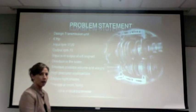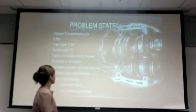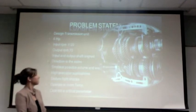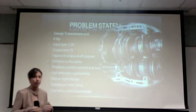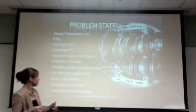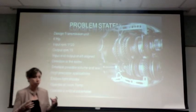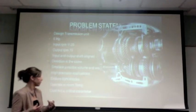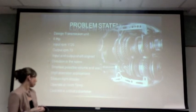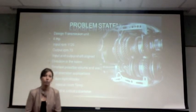For our problem statement, we had to design a transmission unit that could take 6 horsepower, with input RPMs at 1120 and output at 70. The input and output shafts had to be aligned and turning in the same direction. The smallest possible volume and weight was desired, with very high precision applications operating at room temperature under light shocks. Cost is not a critical parameter for our design.